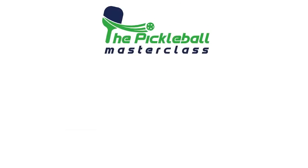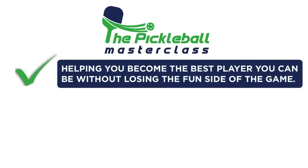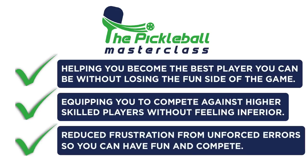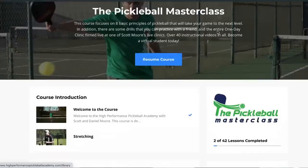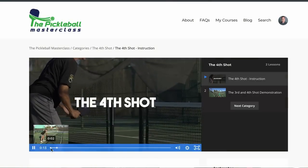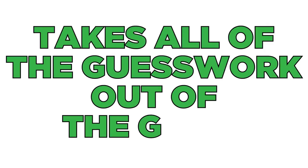The Pickleball Masterclass is all about helping you become the best player you can be without losing the fun side of the game. It gives you the ability to compete against higher-skilled players without feeling uncomfortable on the court, and helps you reduce frustration from unforced errors. Inside the course, we have 35 videos broken up into eight modules: the serve, the return, third shot, fourth shot, the dink, lob, the volley, and the reset.